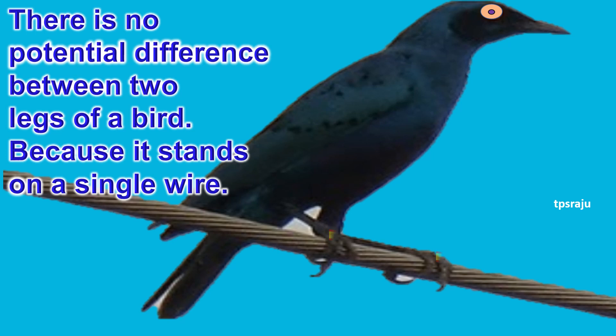There is no potential difference between the two legs of a bird because it stands on a single wire. So, birds do not get an electric shock by sitting on a single wire.